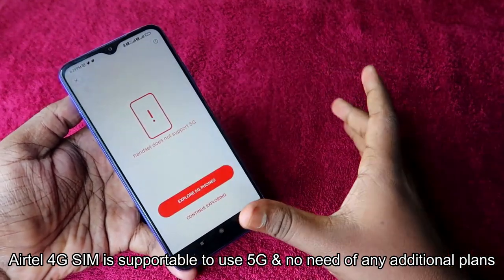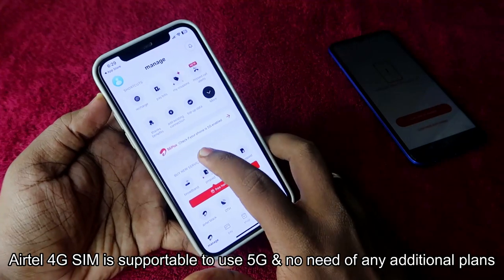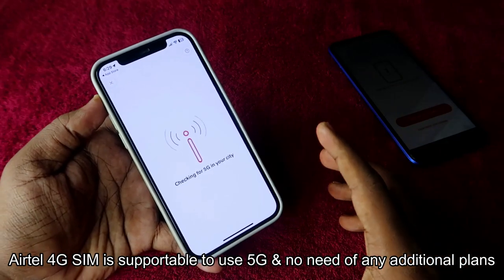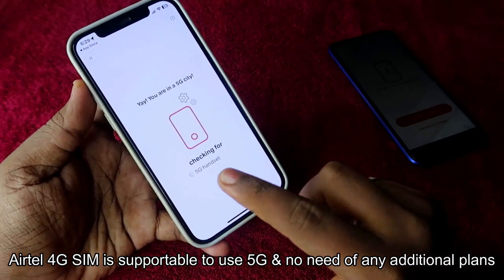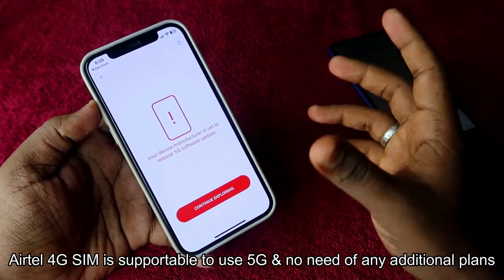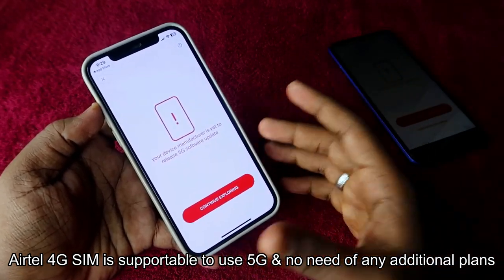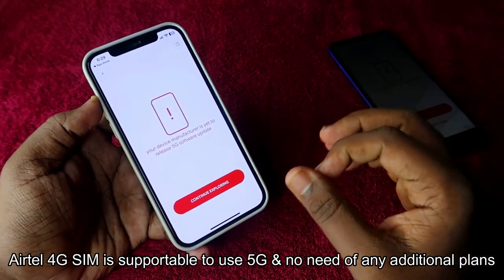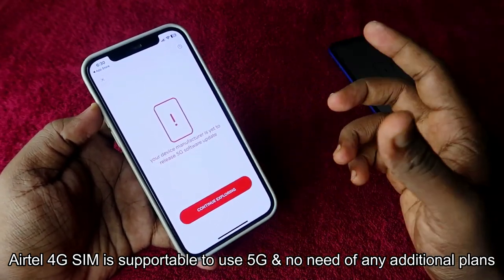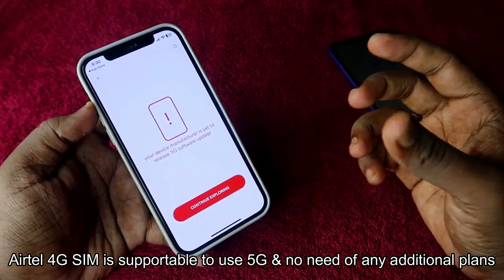You can find out whether your handset is 5G supported and whether you are in 5G coverage using this tool. For iPhone users, click on 'Check if your phone is 5G enabled or not.' On an iPhone 12, it is a 5G handset and supports all the required 5G bands. However, the 5G software update has still not been pushed from Apple's side, so a small OTA update is needed from Apple.